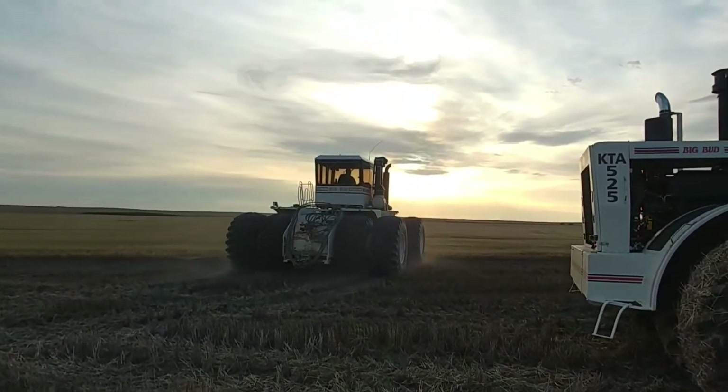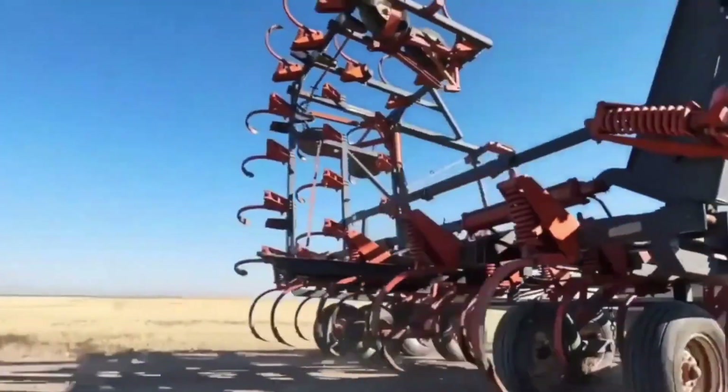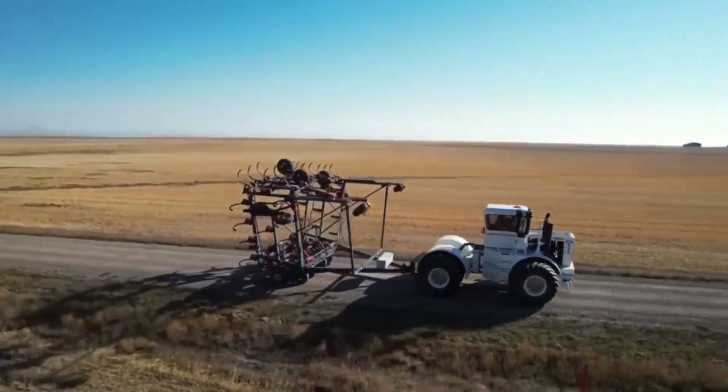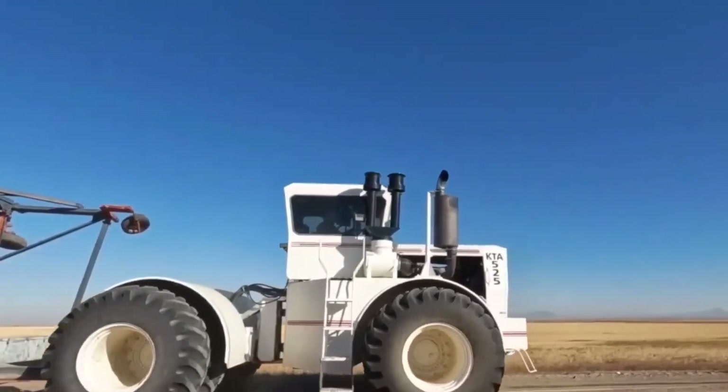The six-cylinder diesel engine provides the power and torque necessary for heavy-duty tasks. The Kitty 525 has a top speed of around 25 miles per hour, making it suitable for both fieldwork and transportation.